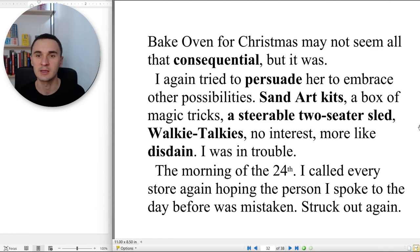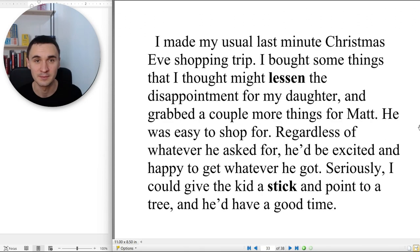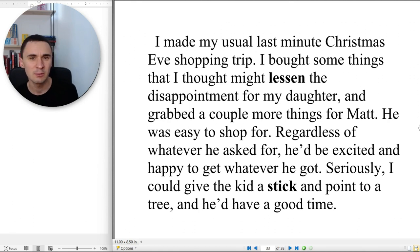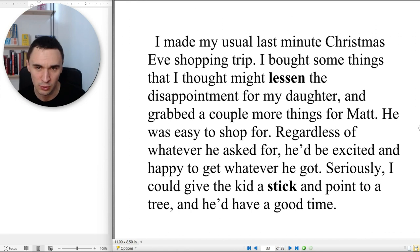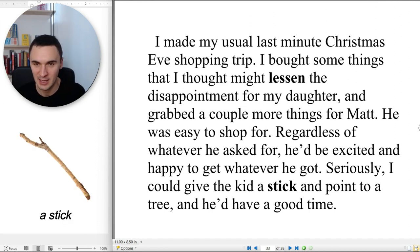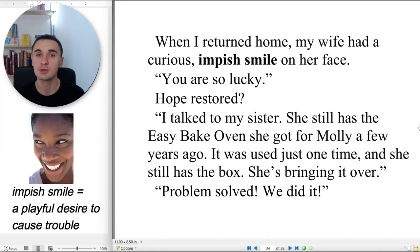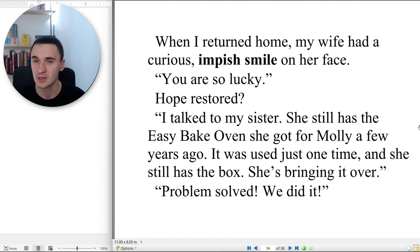The morning of the 24th, I called every store again, hoping the person I spoke to the day before was mistaken. Struck out again. I made my usual last-minute Christmas Eve shopping trip — I bought some things that might lessen the disappointment for my daughter and grabbed a couple more things for Matt. He was easy to shop for. Regardless of whatever he asked for, he'd be excited and happy to get whatever he got. Seriously, I could give the kid a stick and point to a tree and he'd have a good time. When I returned home, my wife had a curious impish smile on her face. 'You're so lucky.' Hope restored. 'I talked to my sister — she still has the Easy-Bake Oven she got for Molly a few years ago. It was used just one time and she still has the box. She's bringing it over.' Problem solved.